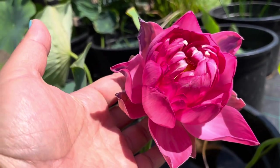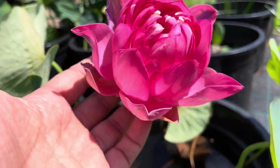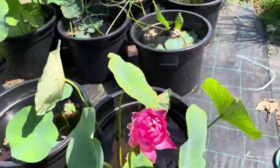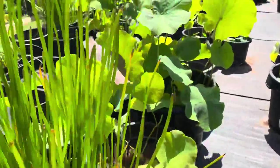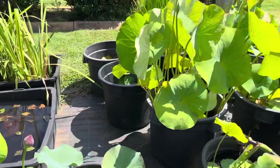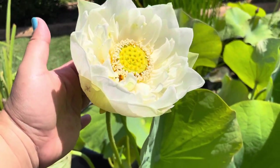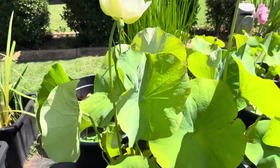This little beauty is called Rosa Plena — the word 'plena' means double, so it has lots of petals. This one's not very big because it's restricted by the size of the pot. We also have a very big blooming Alba Plena, meaning the white double lotus.